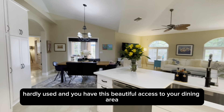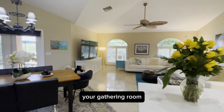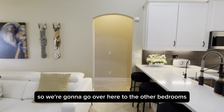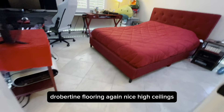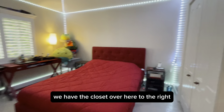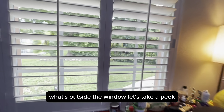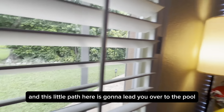You have beautiful access to your dining area and gathering room. This is a split plan, so we're going to go over here to the other bedrooms. Travertine flooring again, nice high ceilings. We have the closet over here to the right. What's outside the window? You can see there's a lake view out there, and this little path here is going to lead you over to the pool.